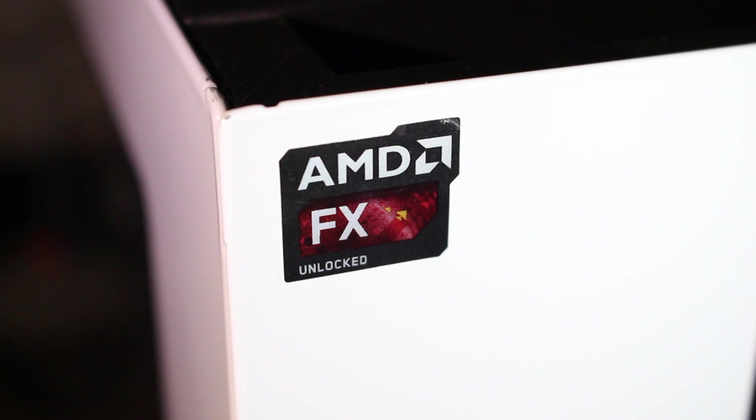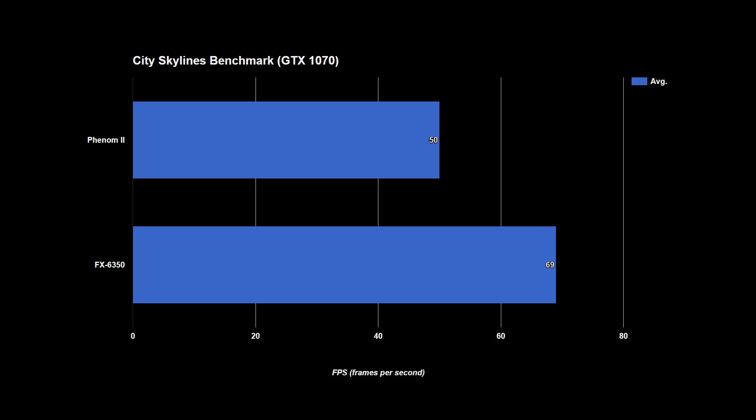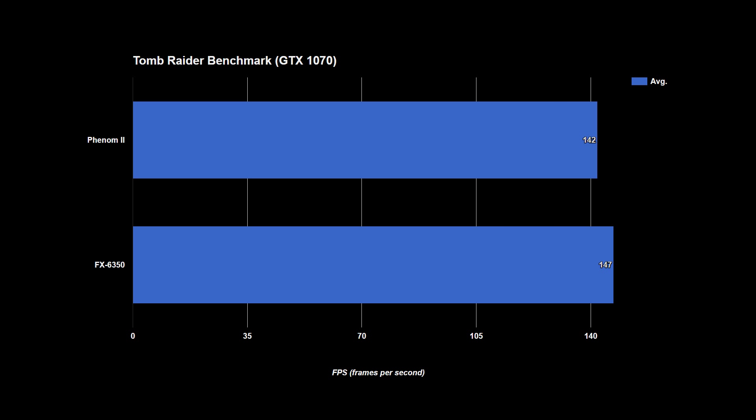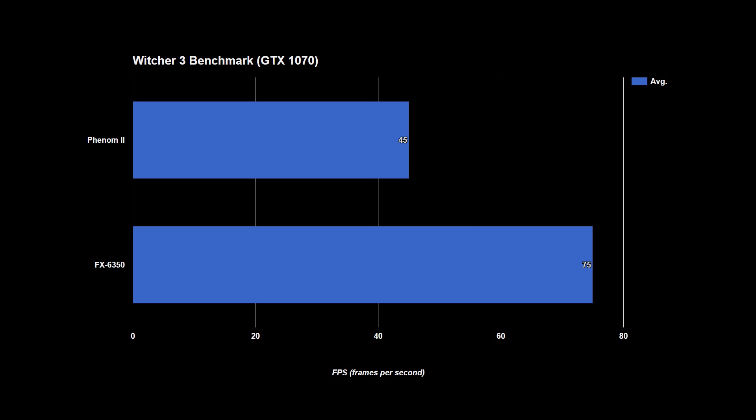We can also look at my current FX6350 paired with the 1070. At the same settings compared to the Phenom, performance is up to 66% better on the 6350, which is itself a 4-year-old CPU. Again the only outlier here is Tomb Raider, and it's not seeing CPU gains because it doesn't take advantage of newer CPUs.